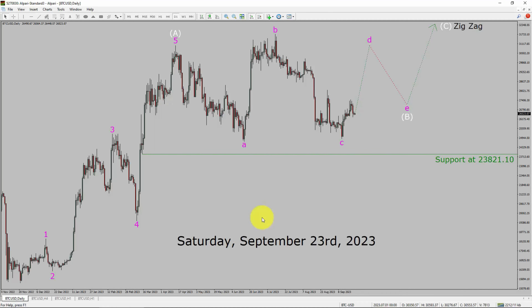Today is Saturday, September 23rd, 2023. I am going to analyze the Bitcoin versus US dollar cryptocurrency pair. Let us start the top to bottom Elliott Wave analysis.